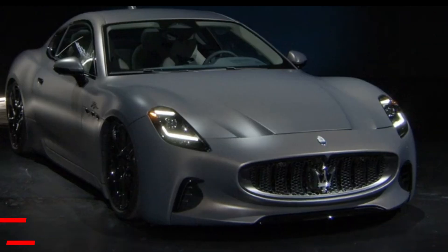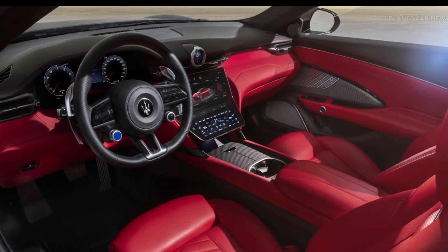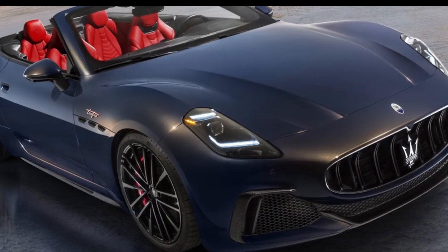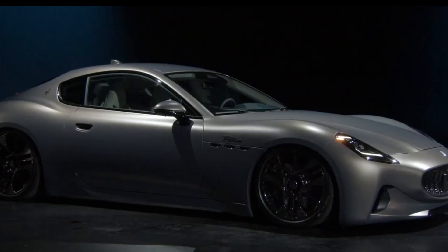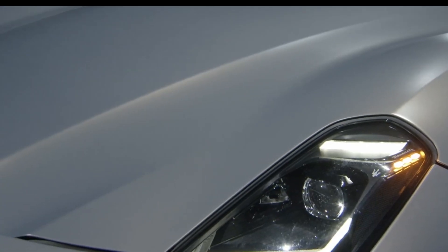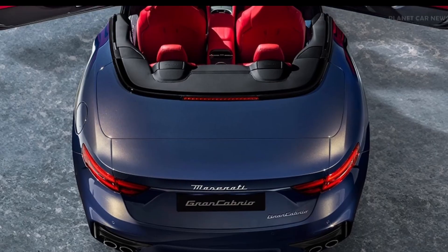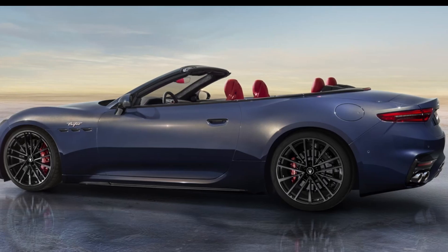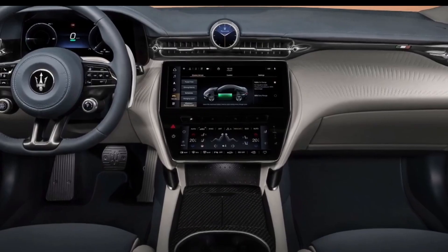Number 8: Maserati GranTurismo Folgore. This is a car that has real cachet — it feels, acts, and drives expensively and comes across as better engineered and developed than any Maserati in living memory. As a company, it has momentum and investment behind it right now. The wonderful MC20 is a halo, and the SUVs will sell in bigger numbers, but this is Maserati's signature dish.